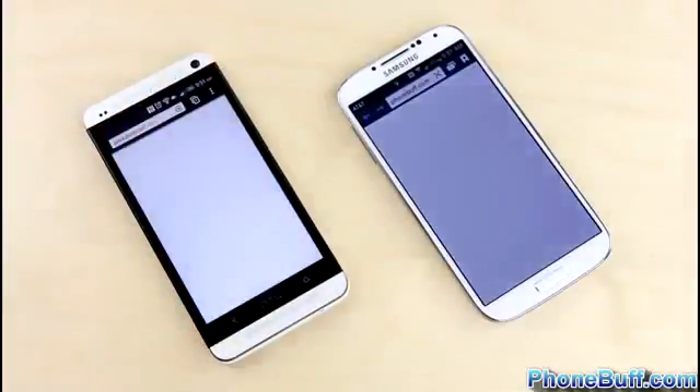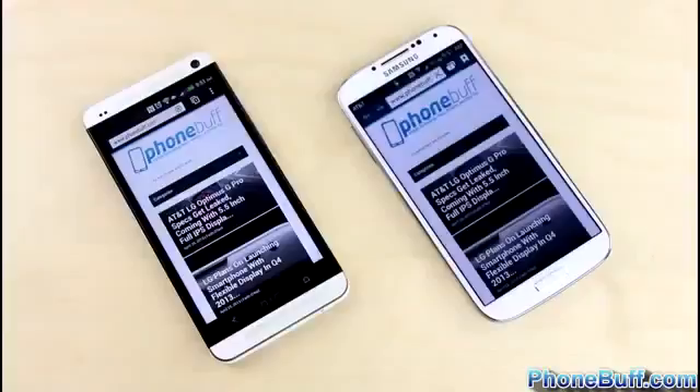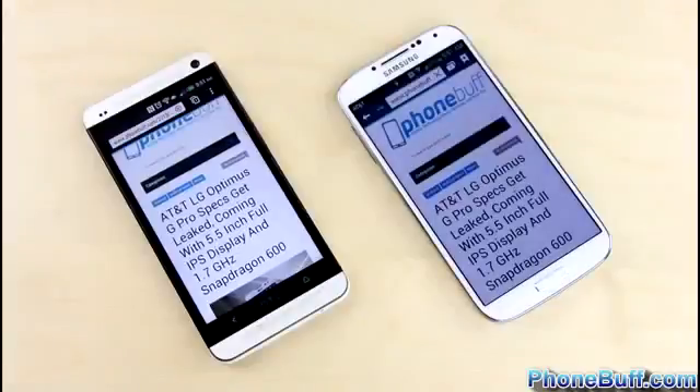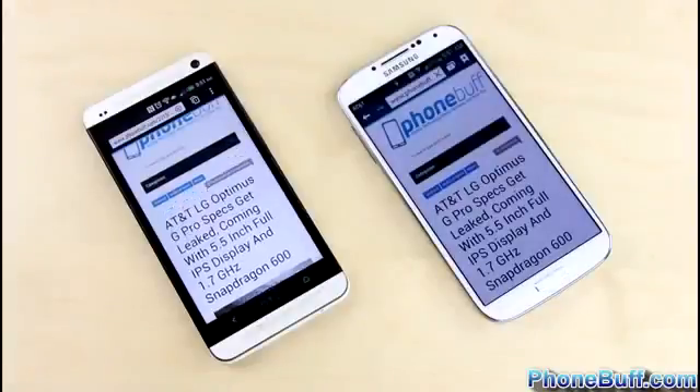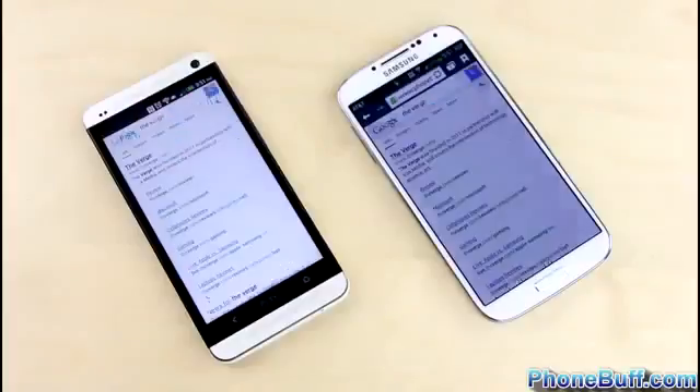For the browser test, the first site we load is phonebuff.com. You can see the content loading first on the HTC One, but the status bar finishes first on the Galaxy S4 — so mixed results. Tapping on an article, again there's not much separation: the status bar finishes first on the Galaxy S4 while content appears first on the HTC One, so it's unclear what's happening behind the scenes.